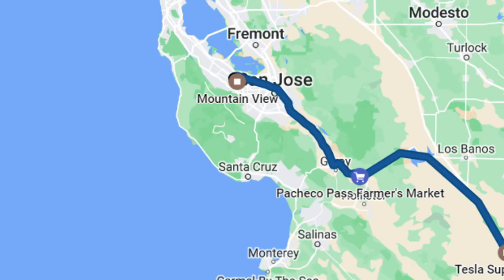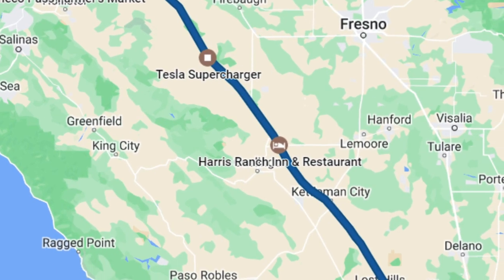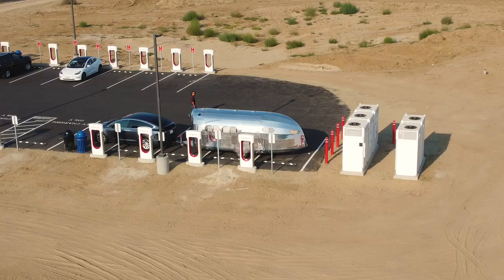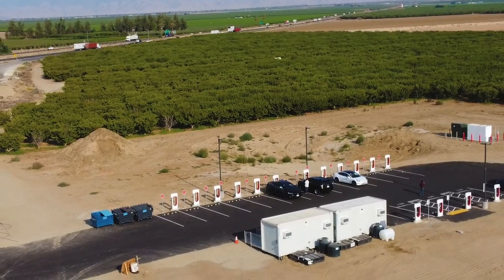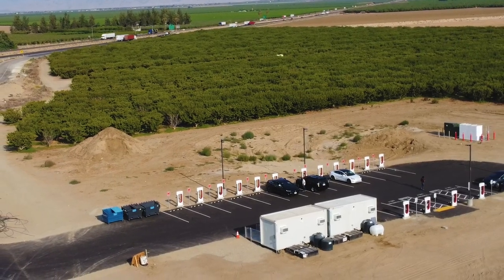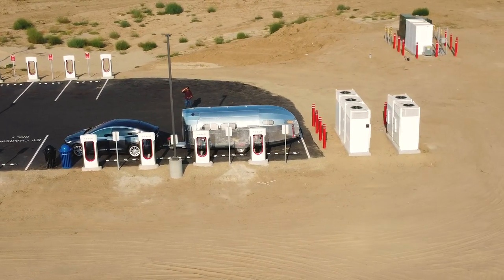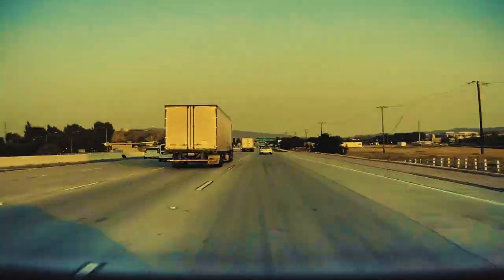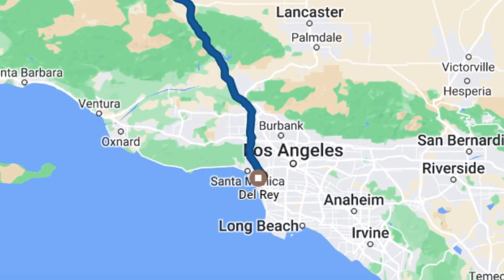Then we headed down Interstate 5. We provisioned in Gilroy, supercharged at Harris Ranch while having steaks. At our final supercharger south of Bakersfield, this one had no amenities except for bathrooms — just a supercharger that had just opened in a field with nothing around it. After that, we had finally concluded our long electric road trip up the coast, and we went home.